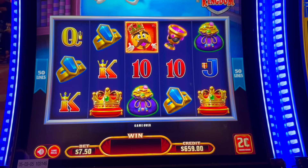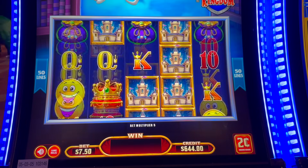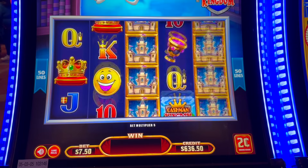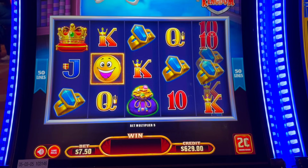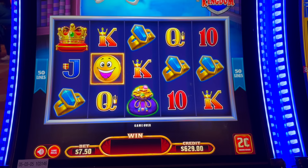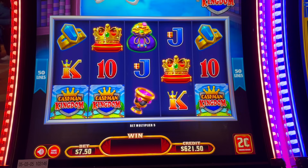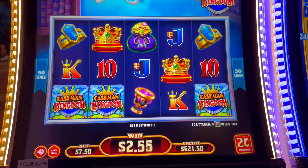We have gone through $200 of our free play and we are at $629. Risking it for the biscuit, baby. Let's see what your wizard's got. Are we ready? Are we steady? Me and you have been steady for a long time.